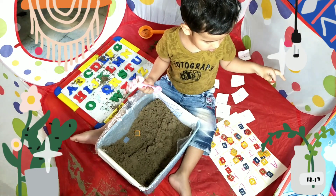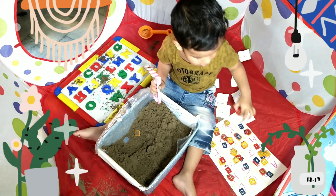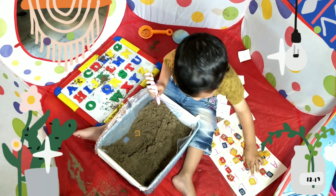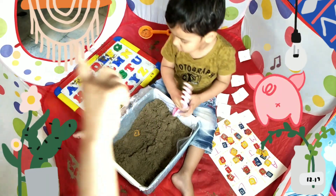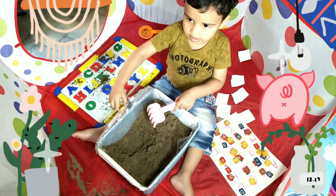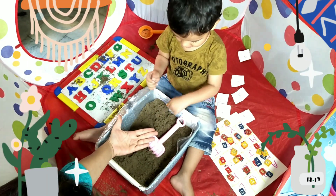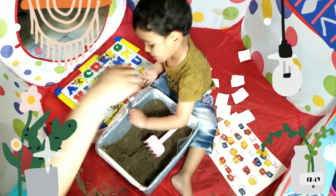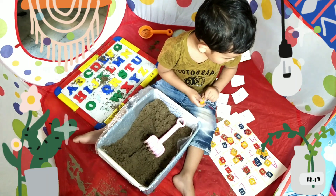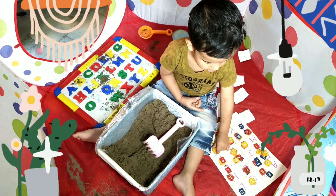I want to give it, please. Yeah. G. Yes. One for me. One for Mama. Help Mama find out some alphabets. Please give it to me. Which alphabet is this one? I am so curious to find out. Please tell me which alphabet is this? T.